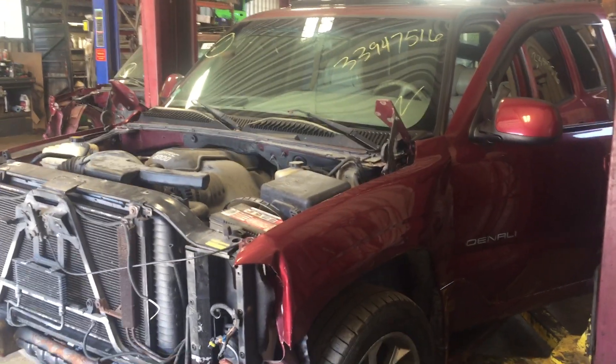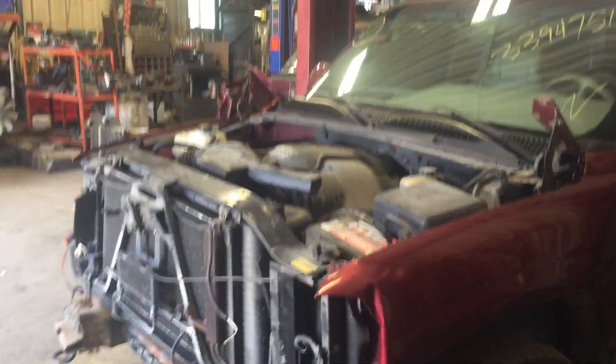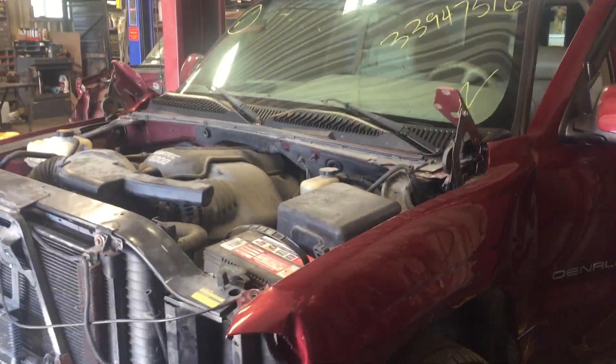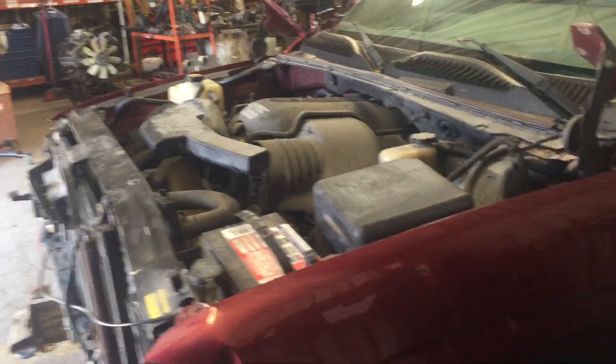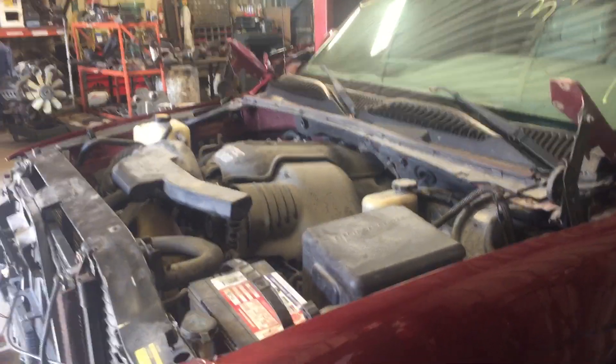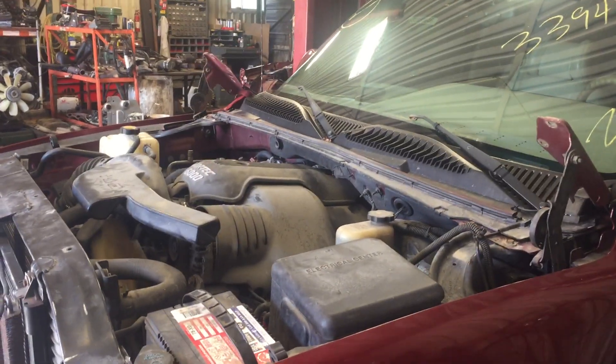Hey, welcome to Just Chevy Trucks. What we've got for you today is a 2001 GMC Yukon Denali. This has the 6.0 liter engine in it — we call it the LQ4 with a little more. The regular LQ4 is rated at 300 horsepower; this one's rated at 325. These make excellent engines for swaps and projects, or if you're looking for a replacement engine for a Silverado or Sierra style truck or SUV, this may be one you want to get your hands on.